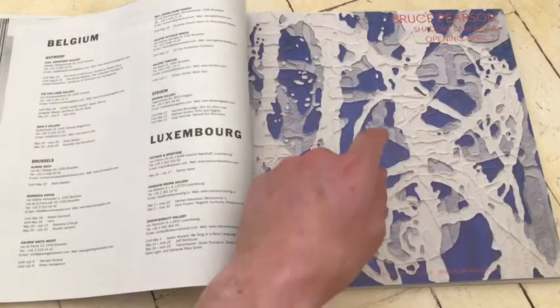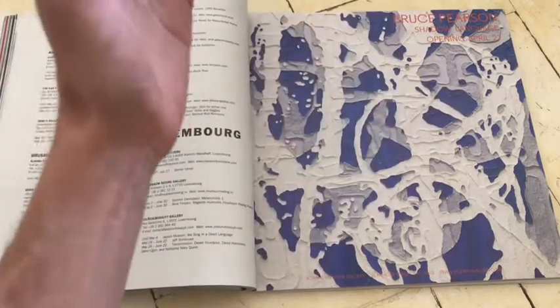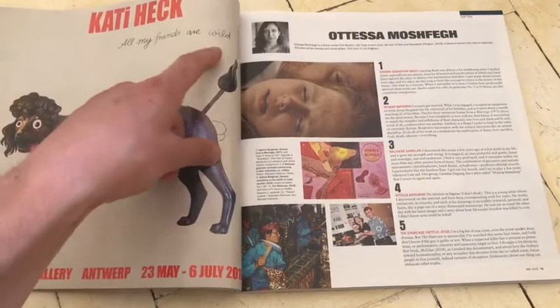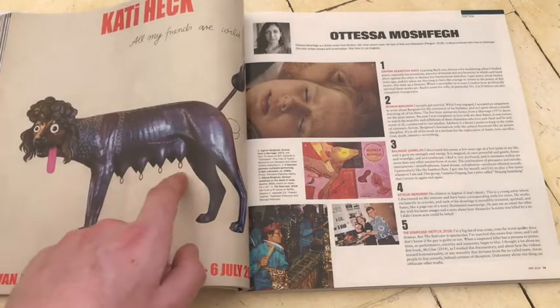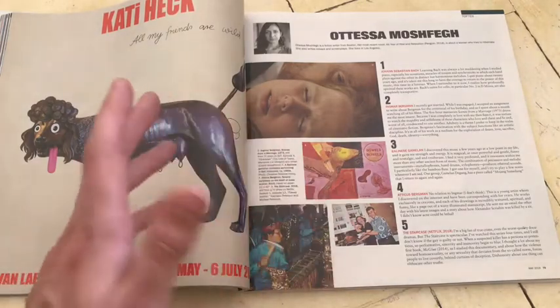Some brilliant texture here. Looks like a lot of layering. Looks like the painter has kind of stuck something on, then pulled it off, and you get this amazing texture and rich whites — very rich whites there. Catty Heck — 'All My Friends Are Wild' — and then this sort of insane dog with eight boobs and nipple rings. She has issues. Who doesn't.